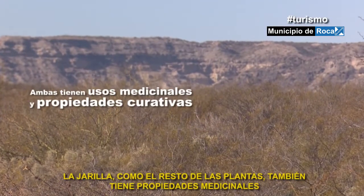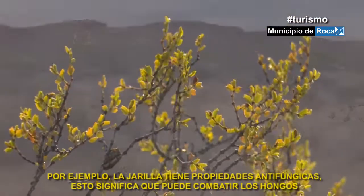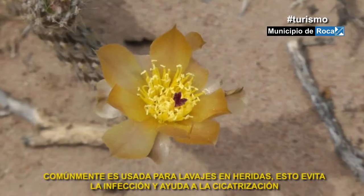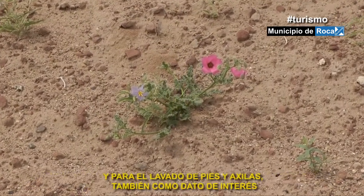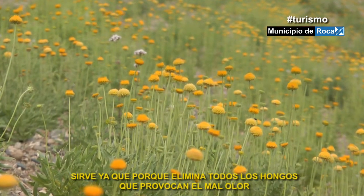Las jarillas, como el resto de las plantas, también tienen propiedades medicinales y usos curativos que podemos aprovechar. Por ejemplo, la jarilla tiene propiedades antifúngicas, esto significa que puede combatir los hongos. La jarilla comúnmente es usada para lavajes en heridas, lo que evita la infección y ayuda a la cicatrización. Y para el lavado de pies y axilas también sirve, ya que elimina los hongos que provocan el mal olor.